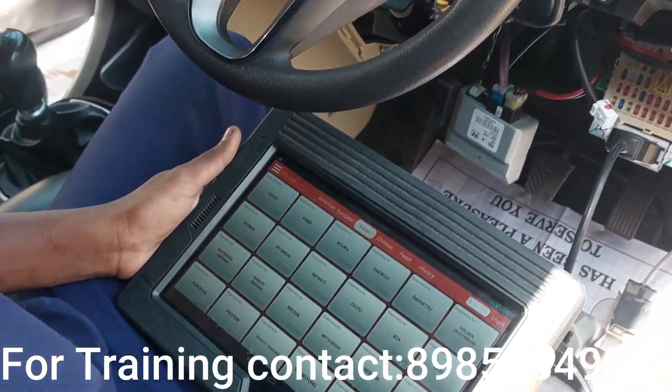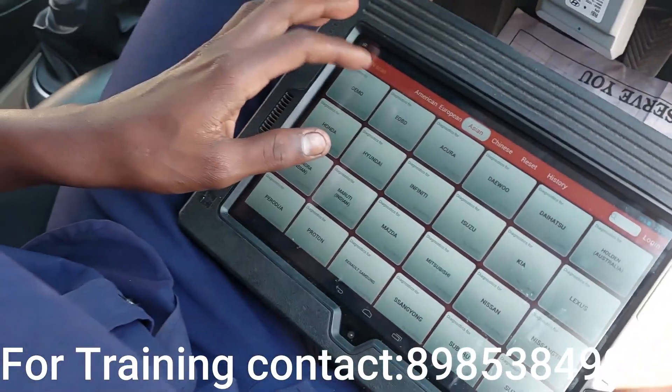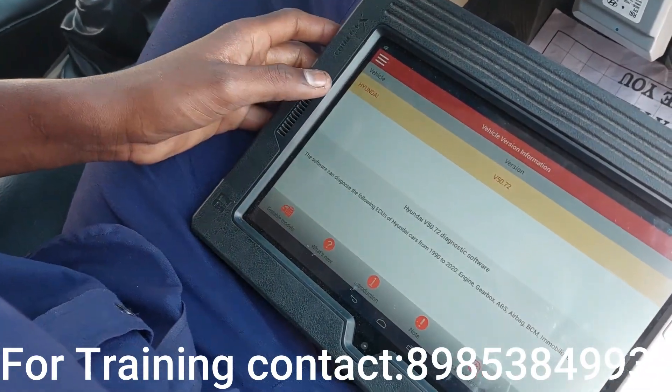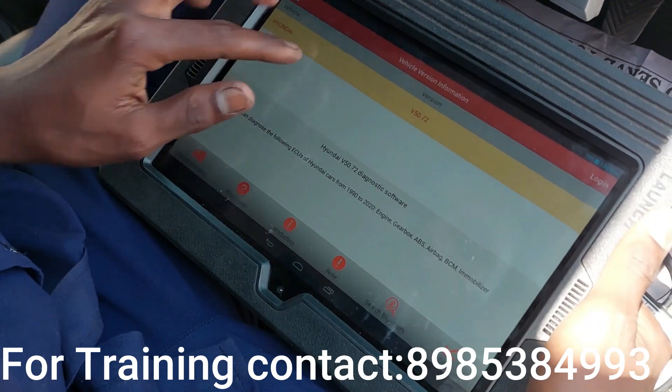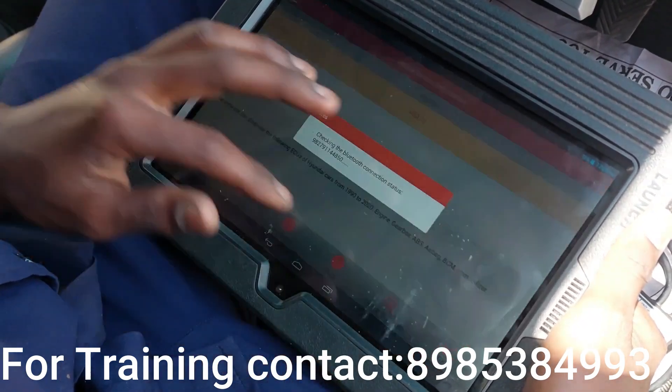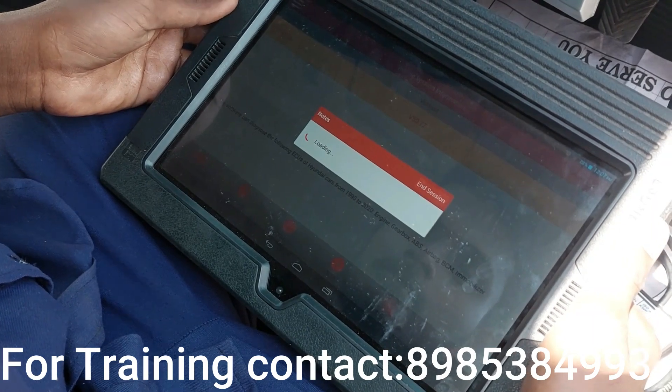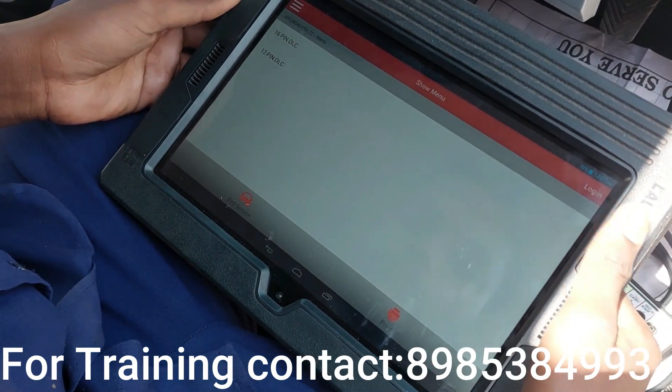Now there are options. First select ASEAN, then Hyundai. Now scan it, read it, communicate it.